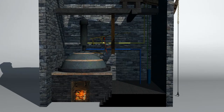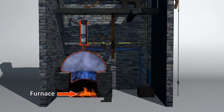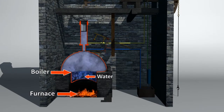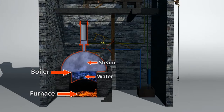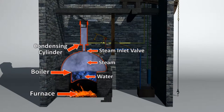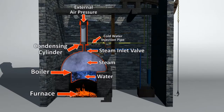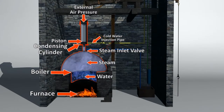So let's take a look at this machine in cross section. Here we have the furnace using coal as fuel to heat up the water inside the boiler. This generates steam, which then enters the condensing cylinder when a valve is opened. The inlet valve is then closed and a jet of cold water is sprayed into the condensing cylinder. This causes the steam to rapidly cool and creates a vacuum. As the external pressure is now greater than that within the cylinder, it pushes the piston down and the cycle is then repeated.